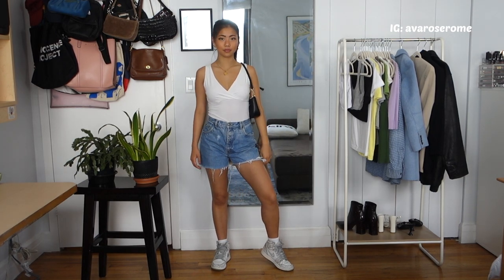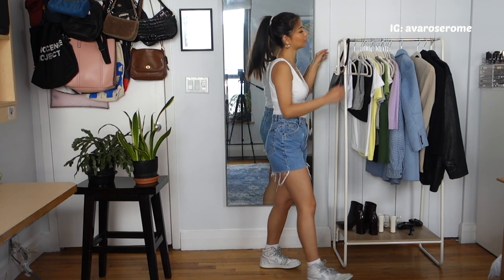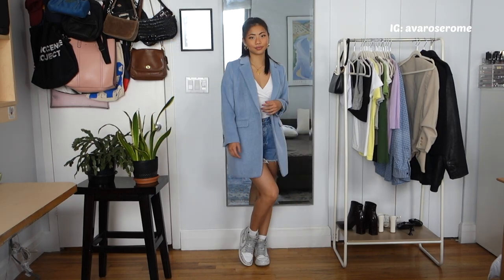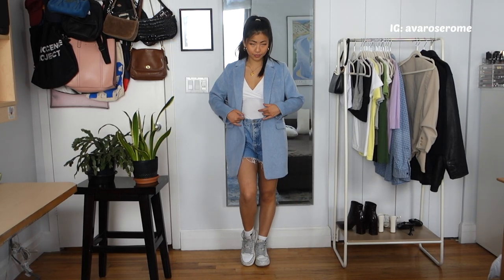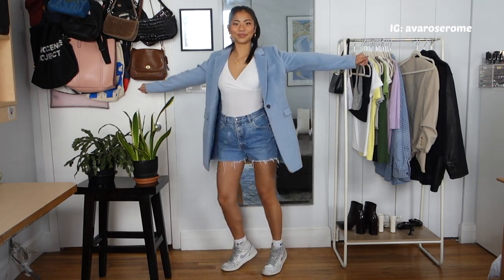I paired it with the same black shoulder bag from Brandy Melville for a little contrast. You can also add a blazer — I paired it with this long blazer jacket in a light dusty blue color from Loft. I think it's super cute together and it really complements the colors.